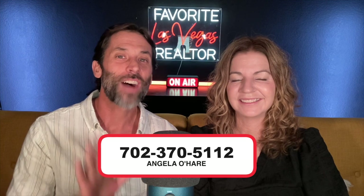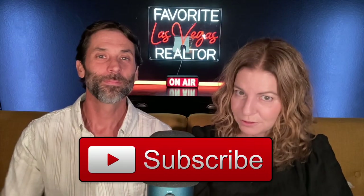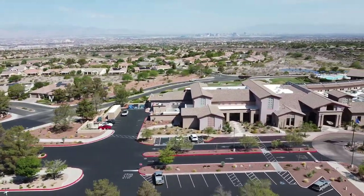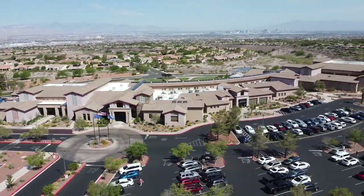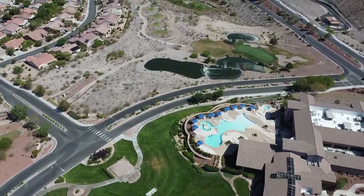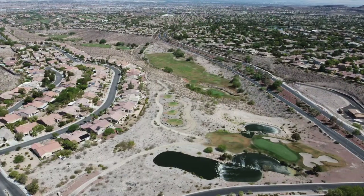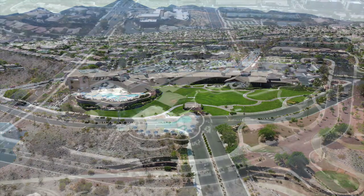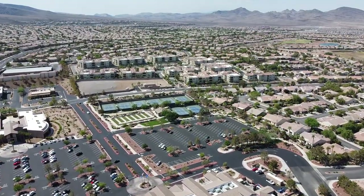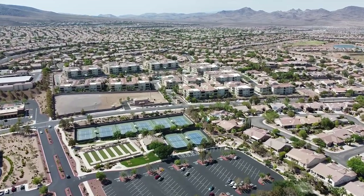If you're thinking about relocating to Sun City Anthem, you can always reach out to me at 702-370-5112. Make sure you like and subscribe. Thank you guys so much for watching, and we can't wait to see you on our next video. Thanks, guys. Bye.